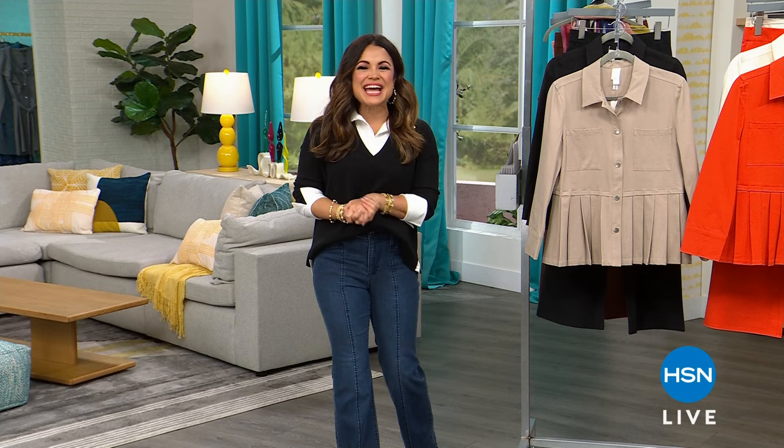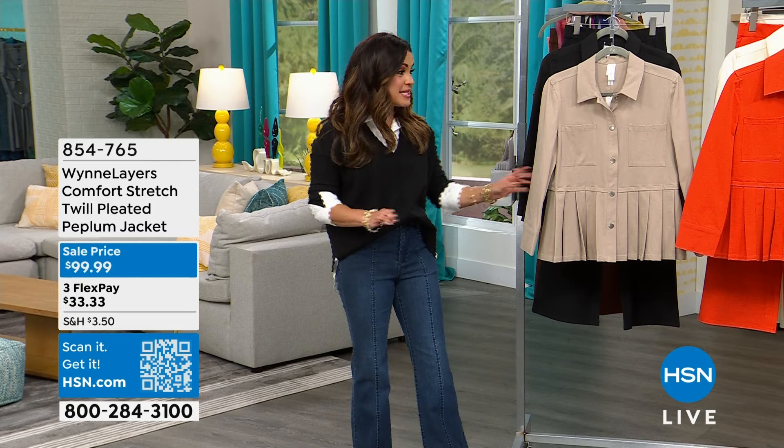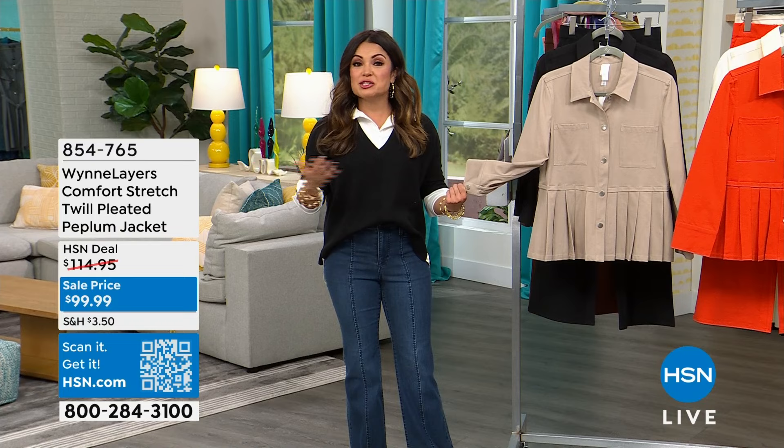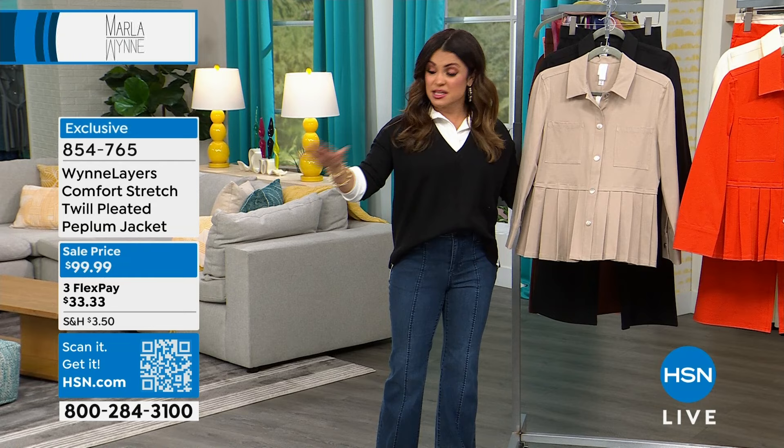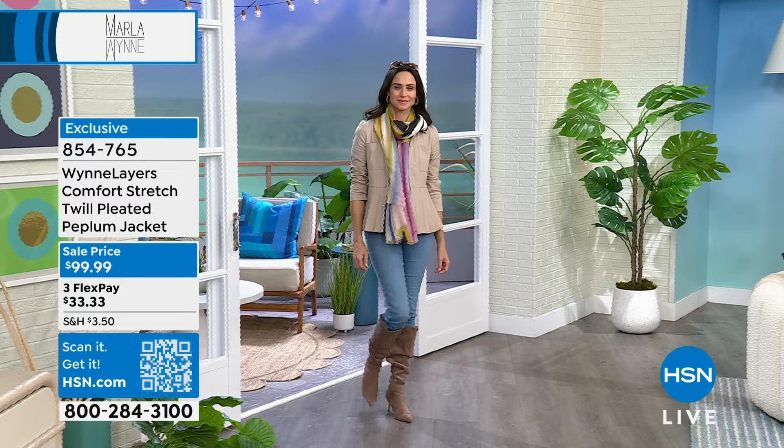Welcome back in, everybody. Happy Wednesday. My name is Michelle Yarn and we are shopping fashions with Marla Ginsberg and Marla Wynn Designs. These are all incredible pieces — super high quality. I want you to think quality over quantity. When you buy a Marla Wynn Designs piece, you're getting something that is going to last, give you a lot of wear, a lot of bang for your buck, and it's going to match back to so many different pieces you already own. That's the beauty of this.